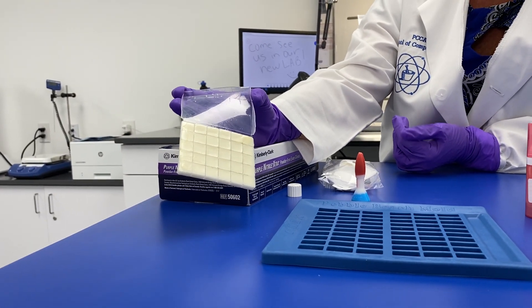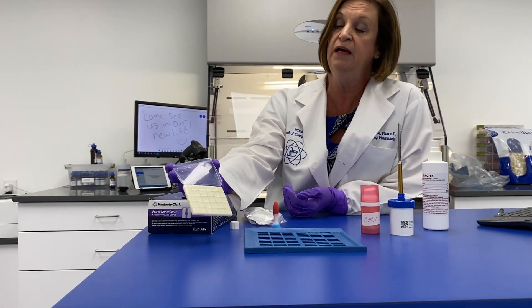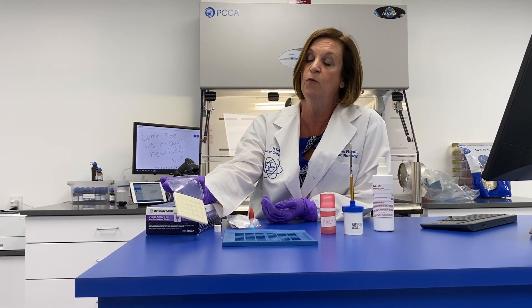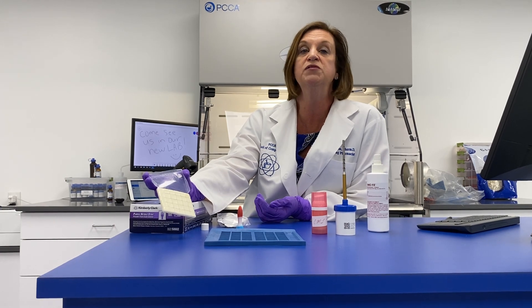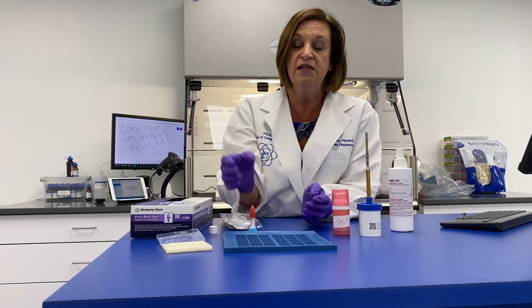We're going to implement best practices in the lab — monitoring and working on the formula per compounding instructions so we know we're delivering what the patient expects and not harming the base or any active pharmaceutical ingredient. Same thing with lollipops — we will use our thermometers with that as well. This is a rectal rocket — we like to have fun here at PCCA.